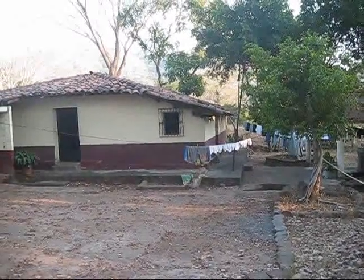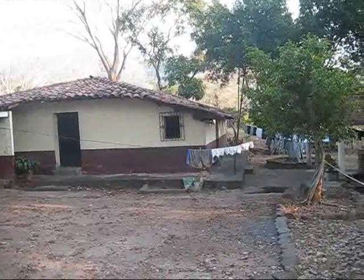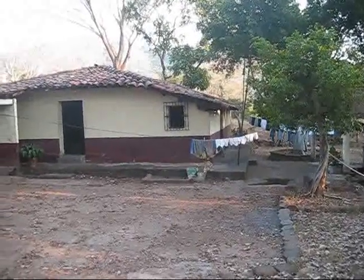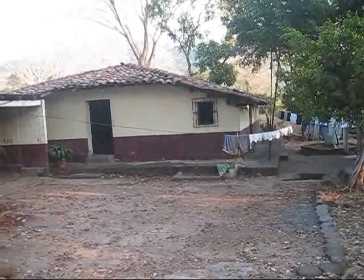Assalamu alaikum. We're here in El Divisadero, Morazan, El Salvador. I'm here today to show you around my house, actually. I haven't had a chance to make a video, so welcome — this is my home.